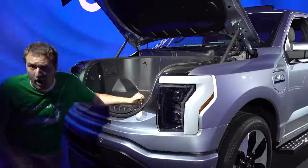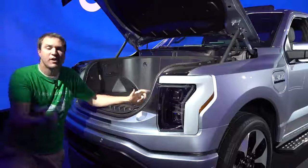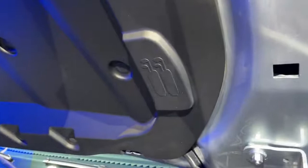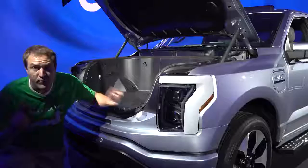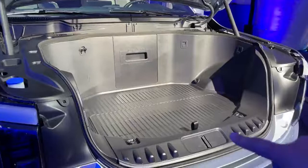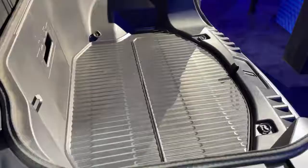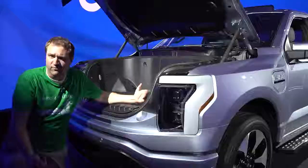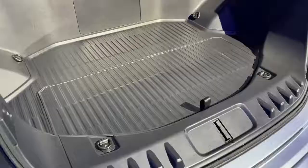The front trunk is large enough for two golf bags, a point Ford makes clear with a little graphic on the underside of the trunk lid showing two golf bags — a little Easter egg reminding you that you finally have a secure place for golf bags in a pickup truck. There is also a little trunk lip of about an inch to make sure stuff doesn't roll out on a steep hill — Ford says that's the same standard they use for their tailgates.